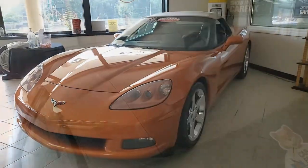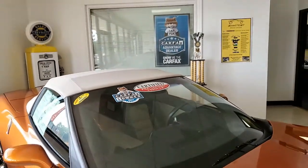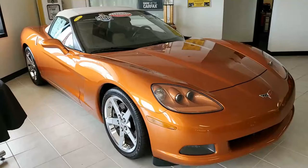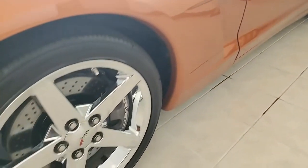This is Atomic Orange on the exterior — it's a great color. It has a cashmere interior which complements it very well, and it has the cashmere convertible top. Under the hood you'll find a 436 horsepower LS3 engine and a six-speed automatic paddle shift transmission.